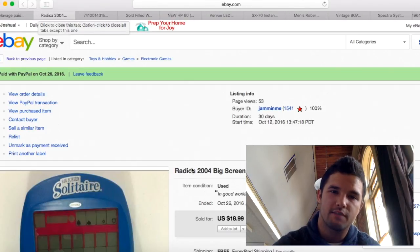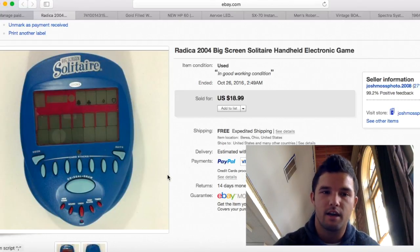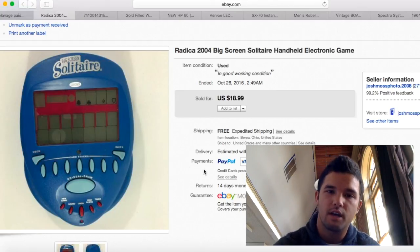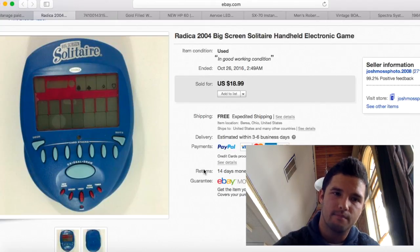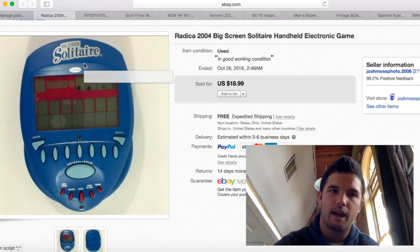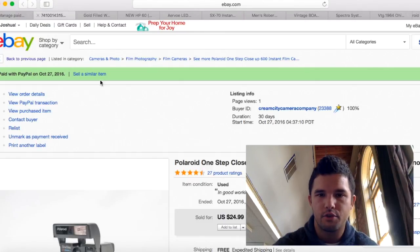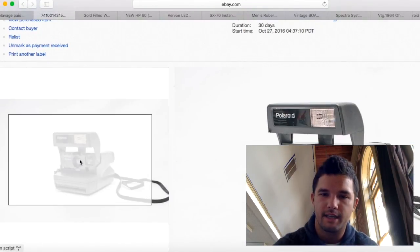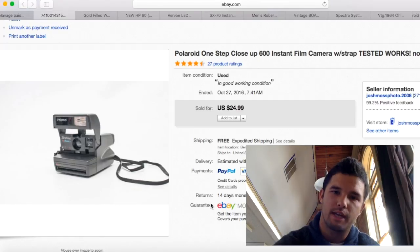Here's a Radica Solitaire — I purchased it for $2 at the flea market and it did work. With free shipping and about $5 into it including shipping, I made about $13 profit. Love big screen solitaires by Radica — keep your eye out for these. I sold a second one as well, using the same picture. Sold that one for $25, with $5 for shipping — about $20 profit.